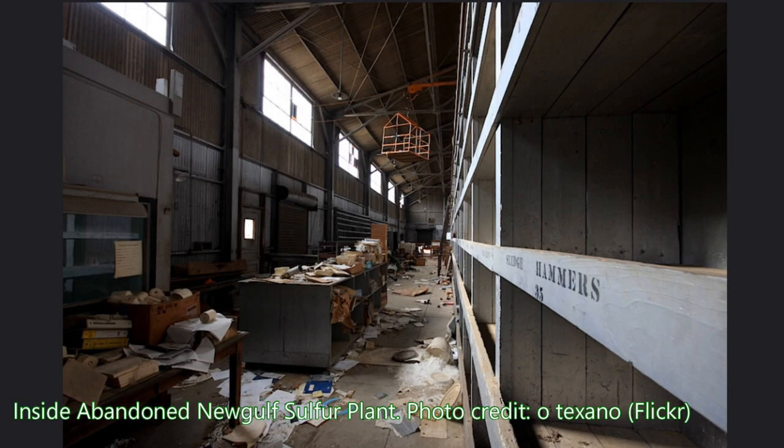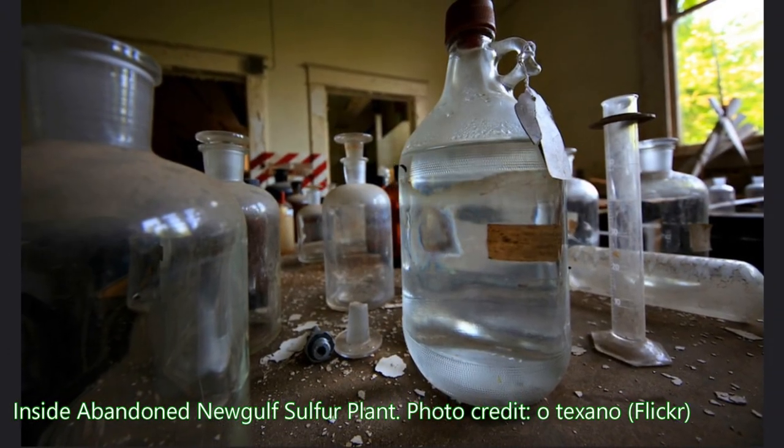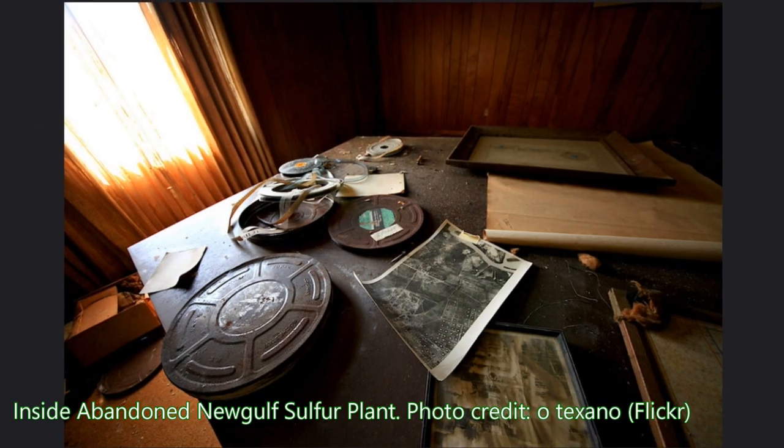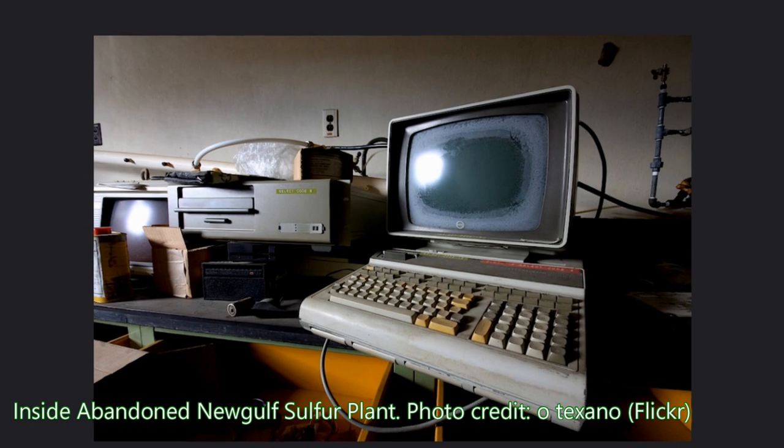Although the sulfur mine site continued to maintain a skeleton crew throughout the 1990s, today the New Gulf Sulphur plant is all but abandoned, and its nearby former company town of New Gulf is now included in the long list of Texas ghost towns.